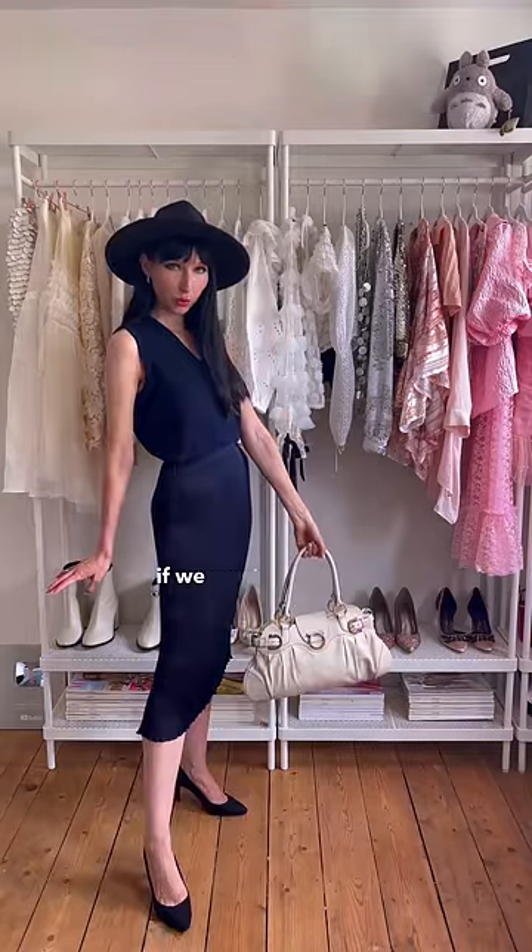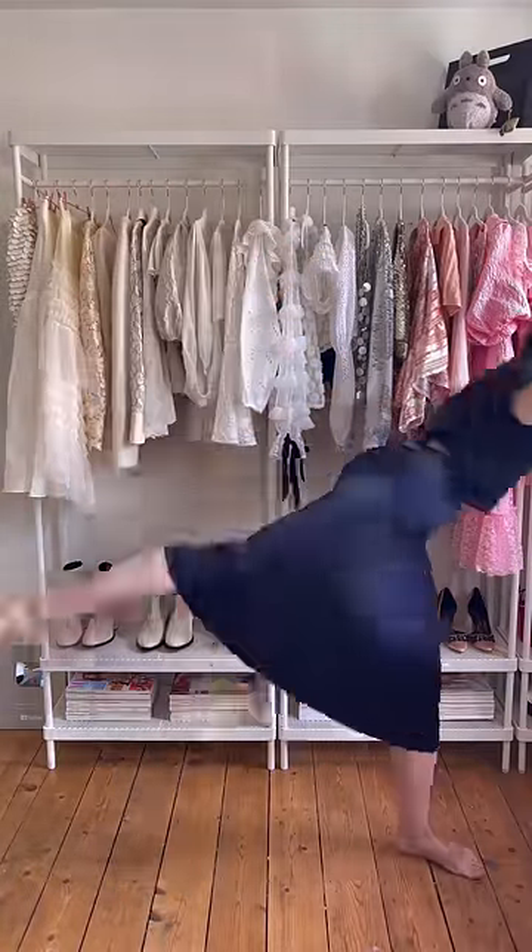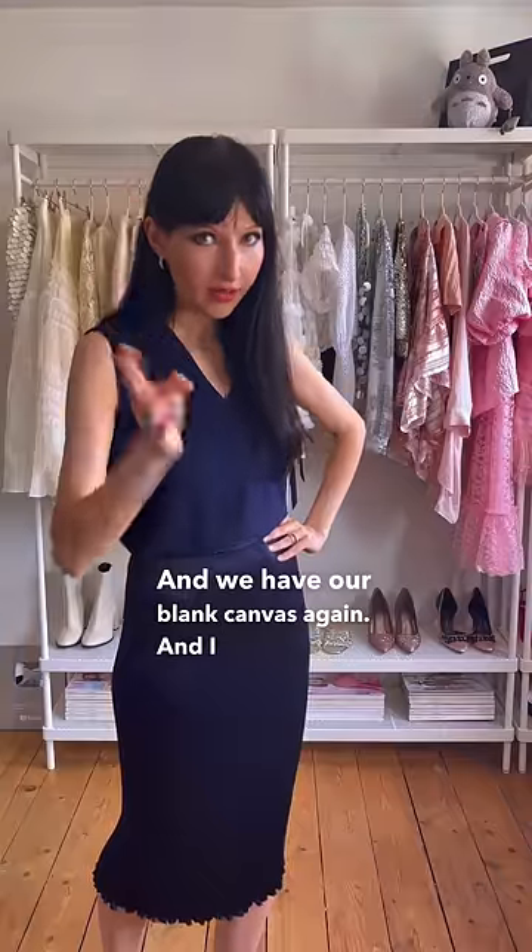Okay, so this is all well and good. What if we want something a little bit more colourful? Let me show you. Bye-bye hat, bye-bye heels, and we have our blank canvas again. And I have an idea.